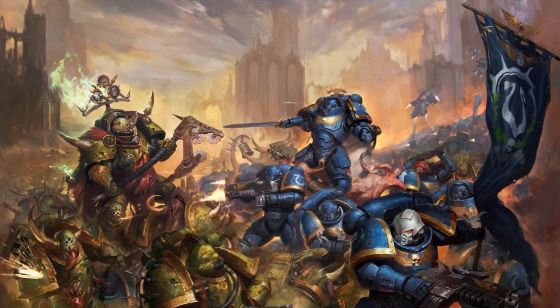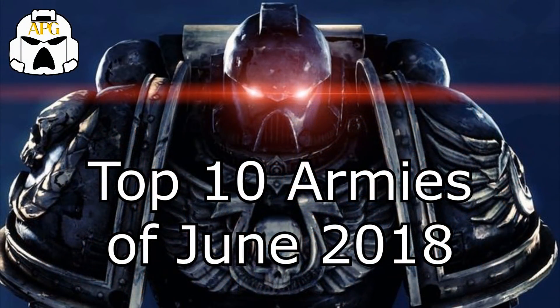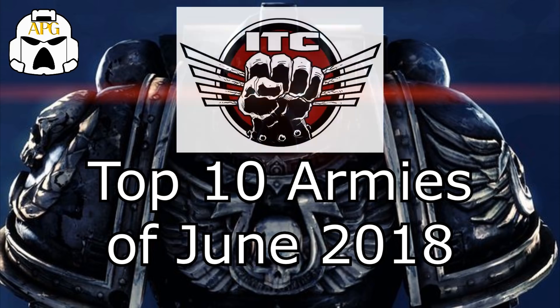Hello everyone and welcome back to my Warhammer 40k guides. I am Brady, and today I will be bringing you the top 10 armies of June. How I base this list is by the armies that placed top 3 the most frequently during the month of June at ITC events.